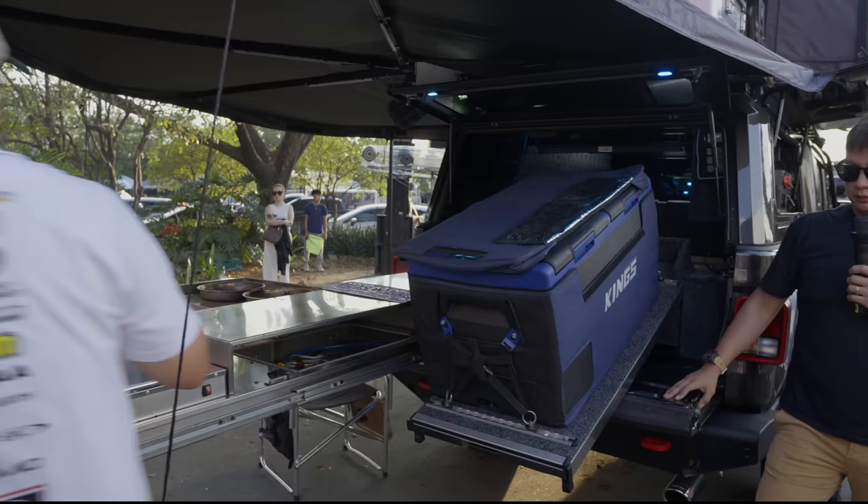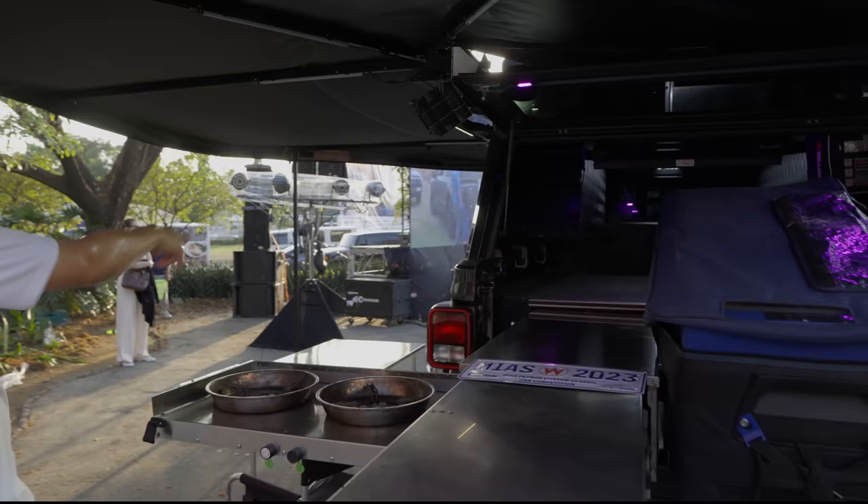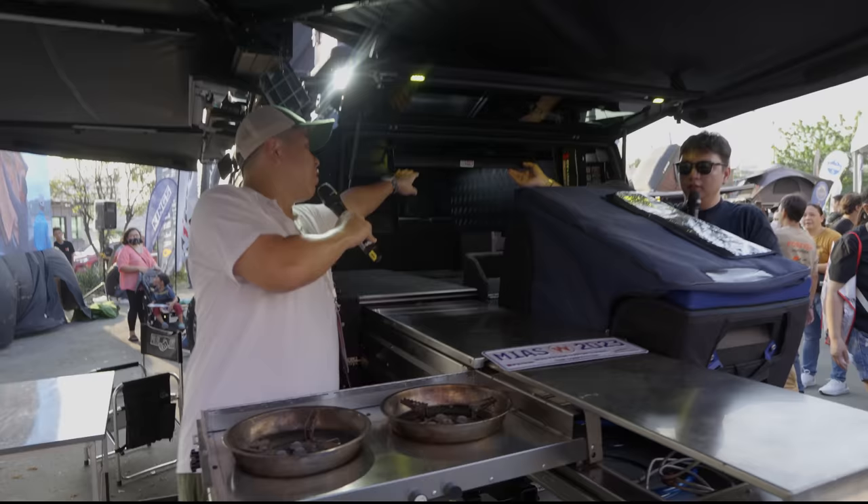The RSI Canopy has an RSI table underneath. The table is currently out for easy access, but it locks down and can be pushed back in when not needed.